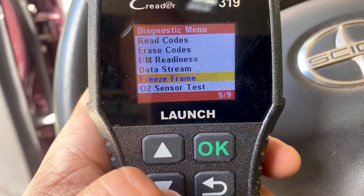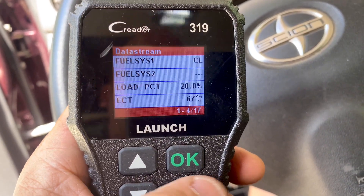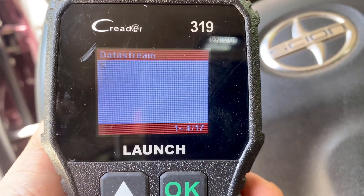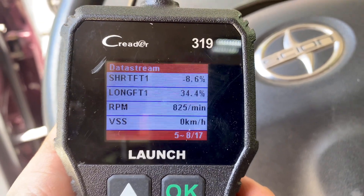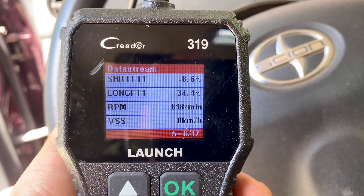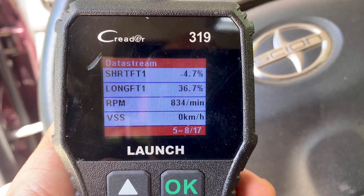Let me back out and look at the live data stream. A lot of scanners will have this option — this is a cheap one I got online. Load is at 19%, engine's still warming up. Short term fuel trim is negative three to negative four — that one is always going to do some adjustment and that's actually okay. But look at the long fuel trim: 34%. That should be no more than 10%. The bottom one is doing quite a bit of work too, so I'm leaning toward the mass airflow sensor. We're going to clean that right now.